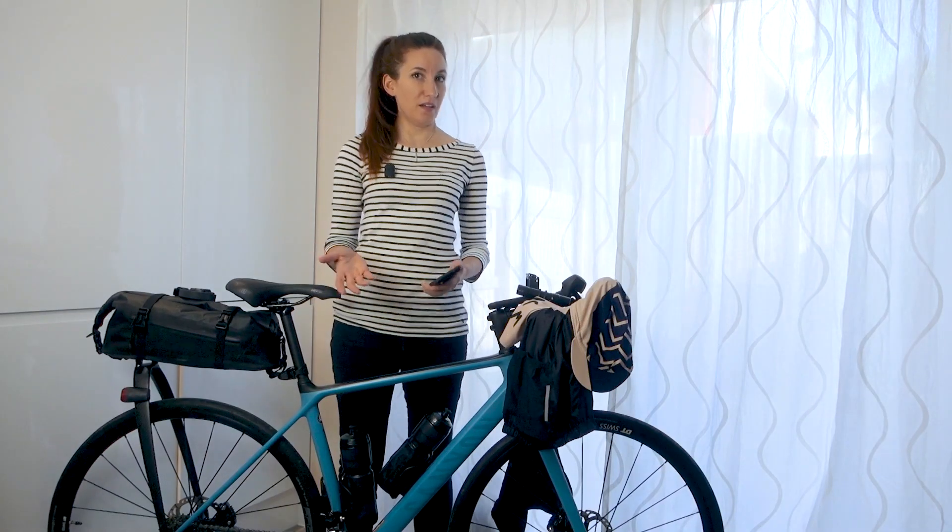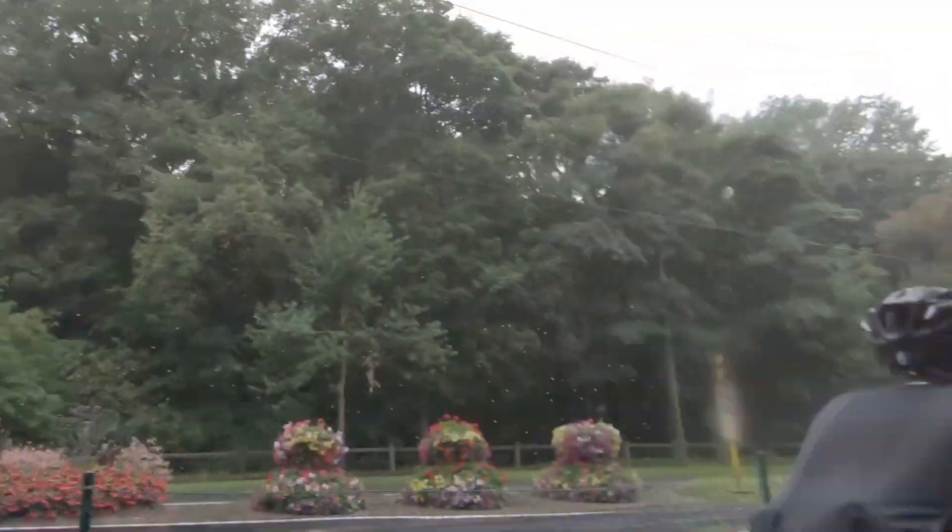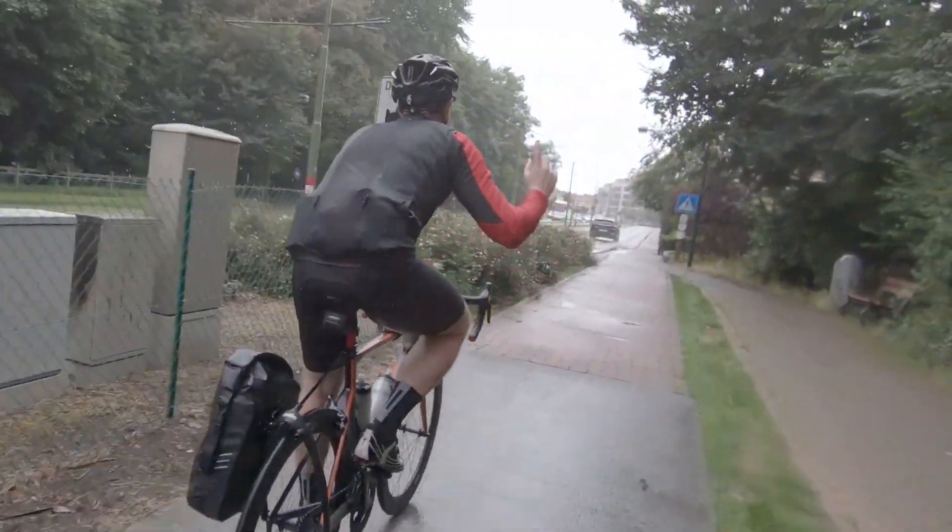It wasn't an easy ride — you saw that in the video. We worked hard; the weather wasn't great one of the days, I had an Achilles tendon problem, and there were some things you didn't see that went wrong.